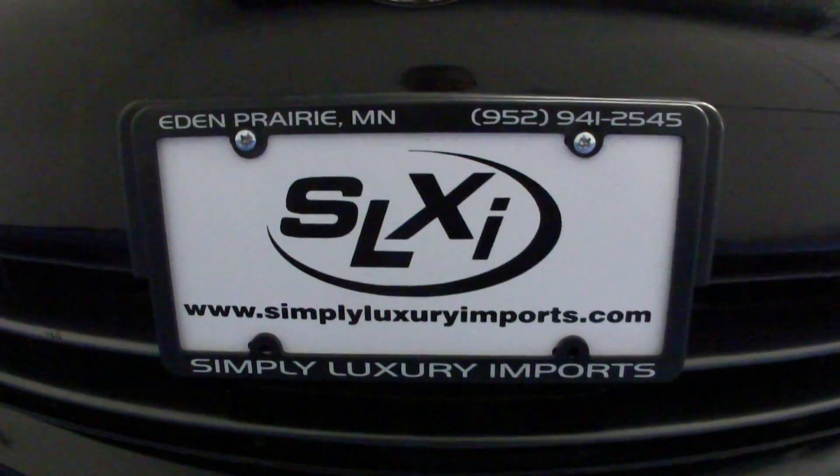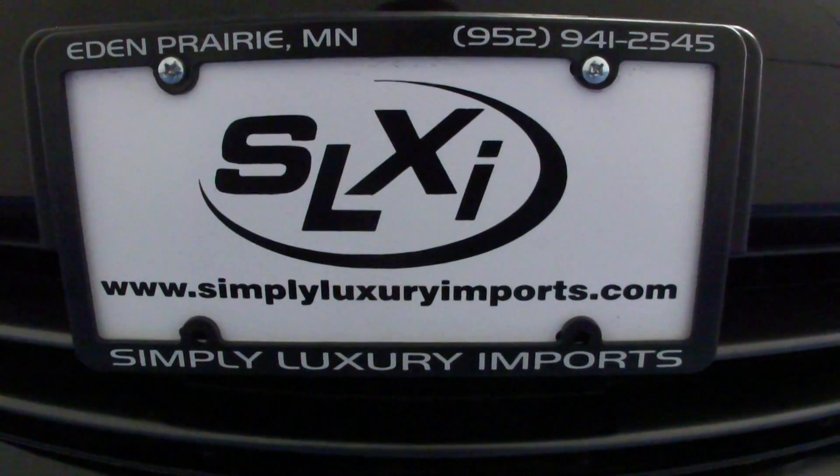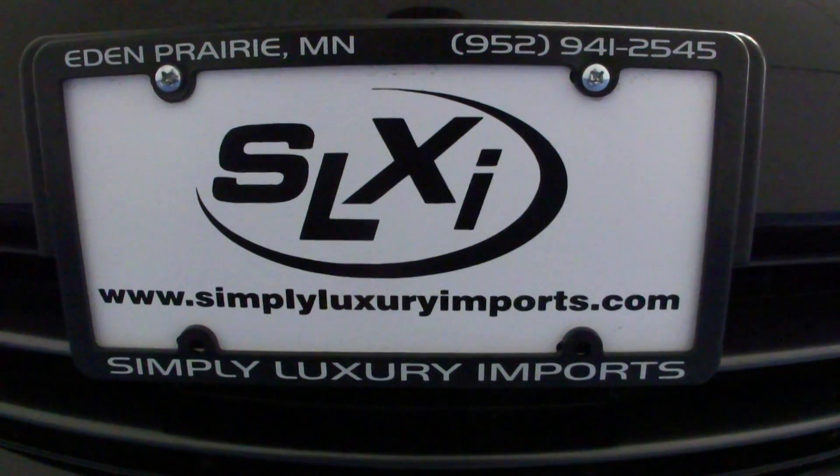If you'd like to see pictures with more information on this vehicle, visit our website at www.SimplyLuxuryImports.com.